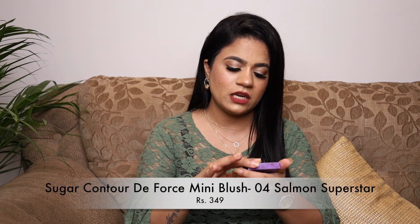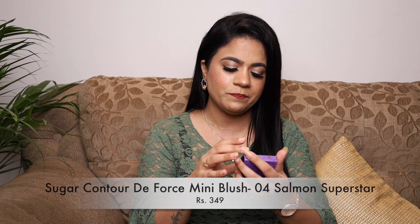I also got a couple of things from Sugar Cosmetics — they were running an offer where you get a mini lipstick set free with a purchase. The first Sugar item is their Contour Deforce Mini Blush in shade 04 Salmon Superstar. It's very subtle and looks natural on the face — very buttery, the pigmentation is on point, and it's very blendable. The packaging is also very sleek.